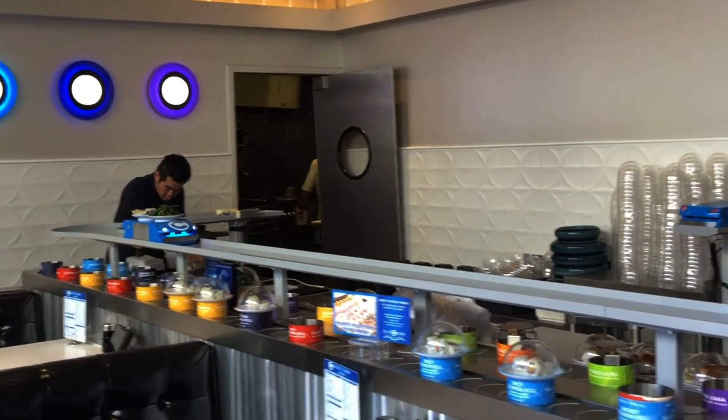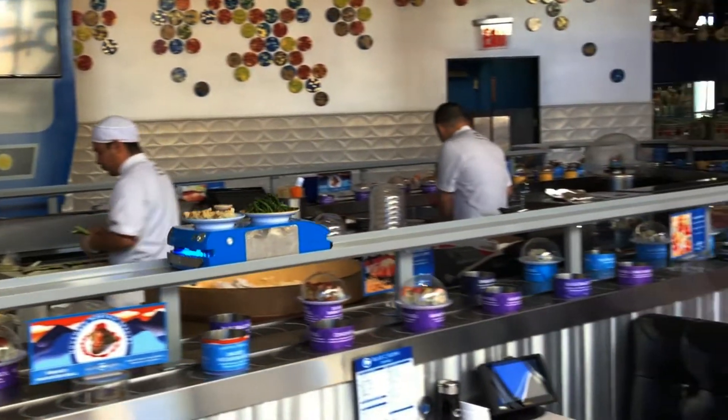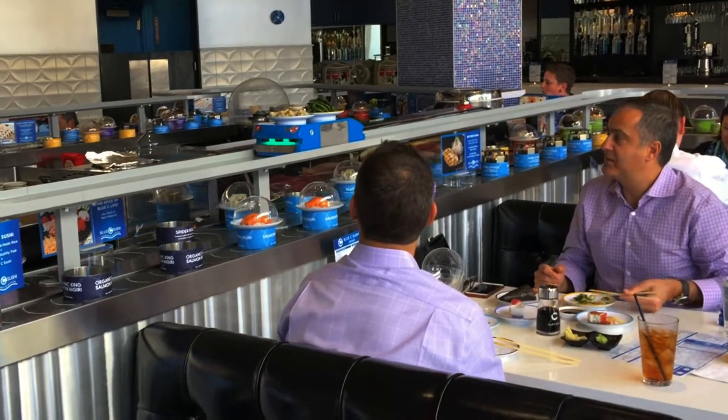Modu Service Automation has developed a truly innovative product called the food delivery robot. With minimal customization to the available technology, the Modu food delivery robot can deliver food to your customer fast and accurately.